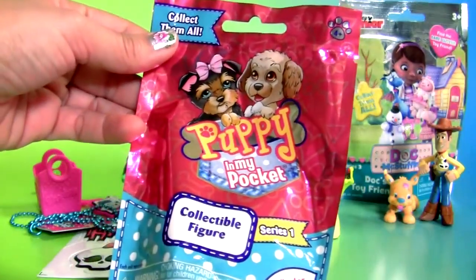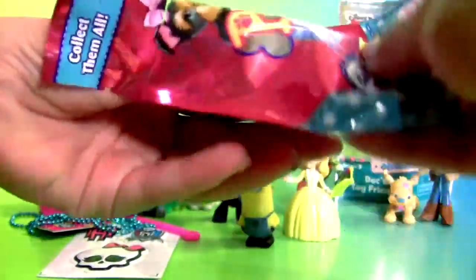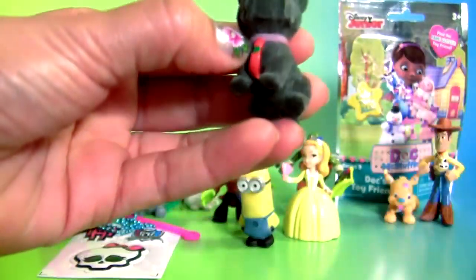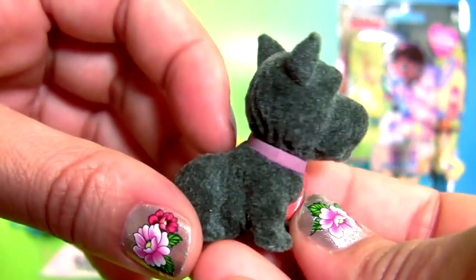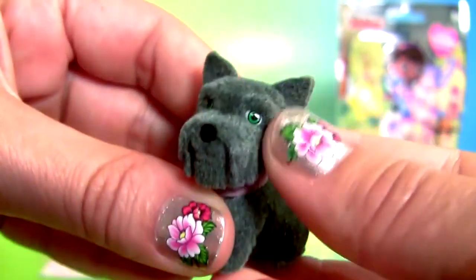Puppy in My Pocket — oh, this puppy is so cute and super soft.